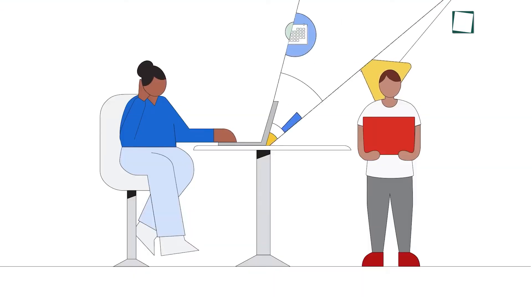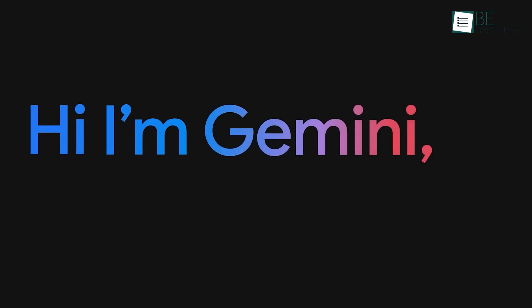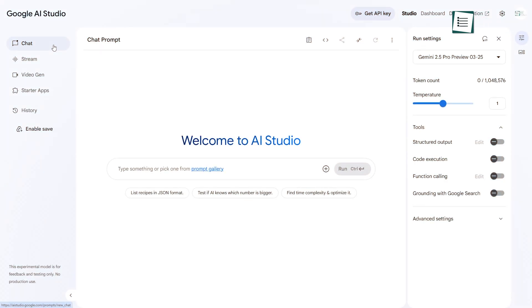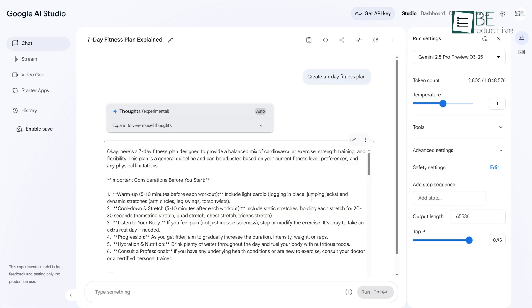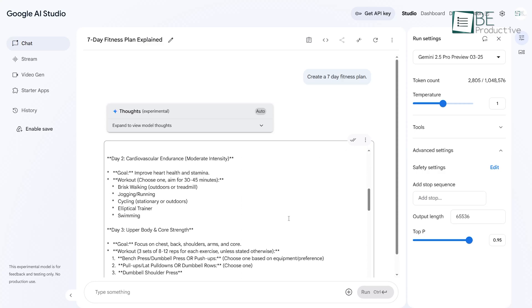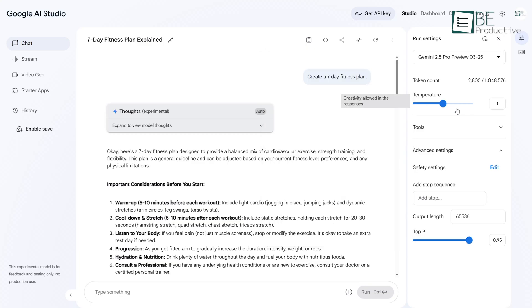Our last one is one of the most exciting ones. Google AI Studio is built to give developers hands-on access to Gemini, Google's line of multimodal generative AI models. It offers a clear, straightforward interface that makes it easier to work with prompts and see how the models respond. You can experiment with different inputs, adjust them, and fine-tune responses to match what you need. It also supports model customization, so if your business needs a specific tone or behavior from the AI, you can adapt Gemini accordingly.